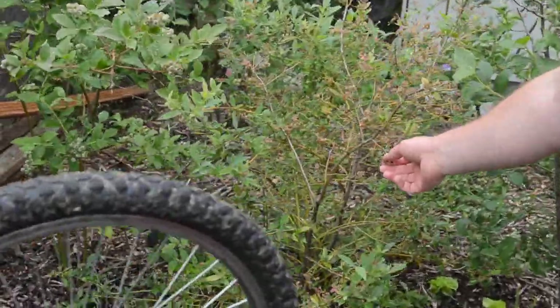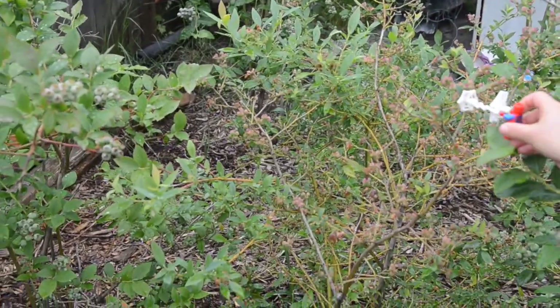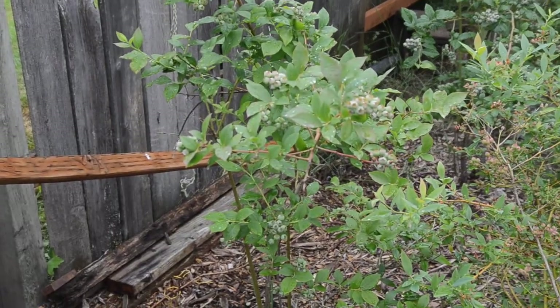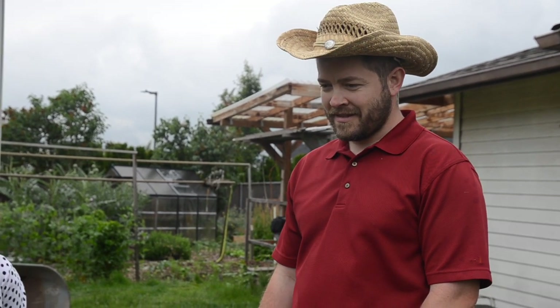This one here — some of it doesn't look the greatest — but that one is a pink lemonade variety. The rest of them I don't know what variety they are, but they are blue and taste really good. So I think that's all of our berries. We have another blueberry plant over there, and we have more strawberries, but we already talked about those.